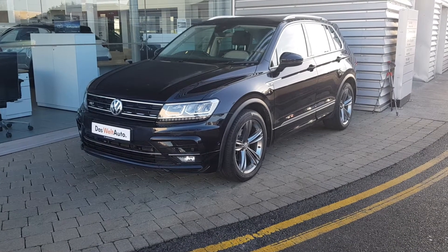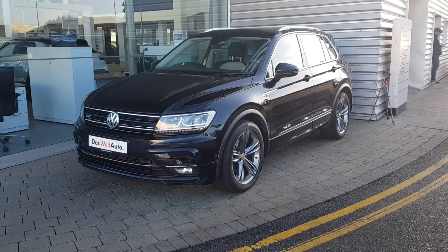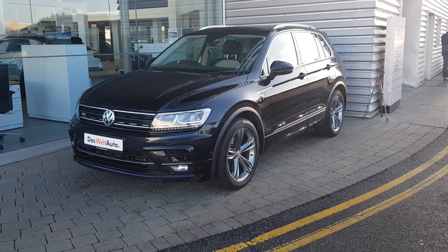Hi there and welcome to Joe Duffy's Volkswagen Swords. Today we have a 172 Volkswagen Tiguan Highline.